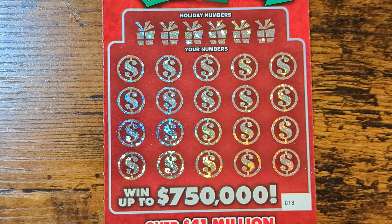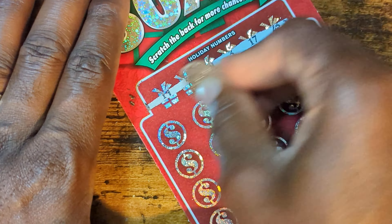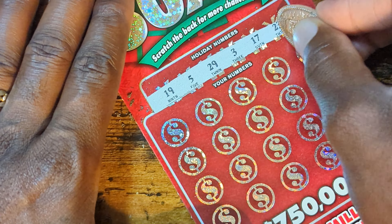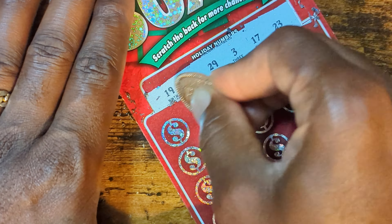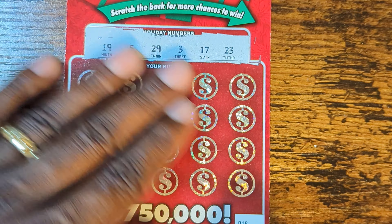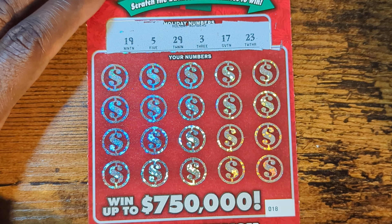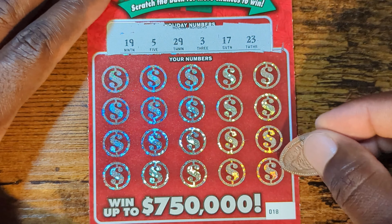I'm going to pop it off with ticket number 18. Just looking for a match to the winning numbers: 19, 5, 29, 3, 27, and 23. Those are the winning numbers. These are pretty easy to scratch off — those new $5 ones, they're very hard. Let's get into it.